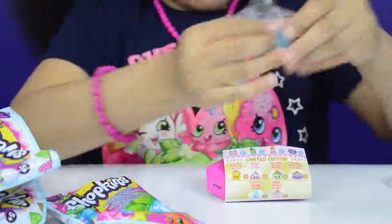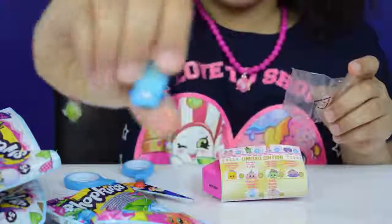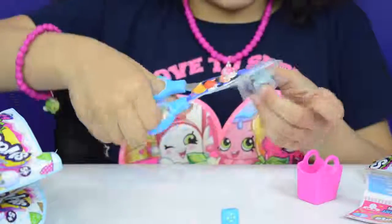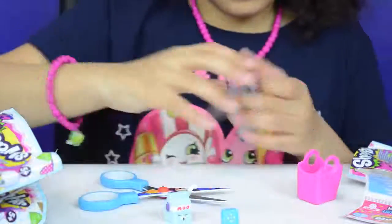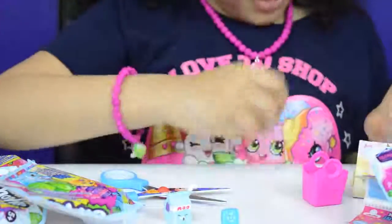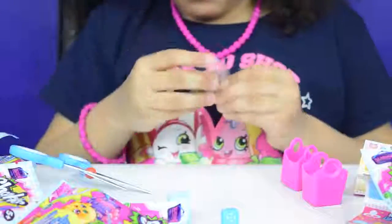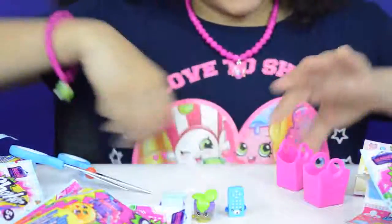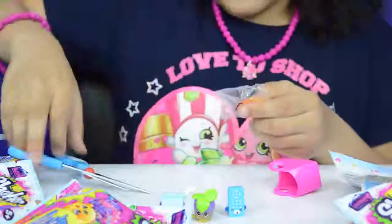Wow, I got this Remote, guys! This is a petkin. I got Milkwood — another petkin. I've got lots of petkins today! Who am I going to get? Whoo, I got Minty! I'll put this one next to Milkwood. Look what I've got now, guys — I think this one is Pancake Jane.